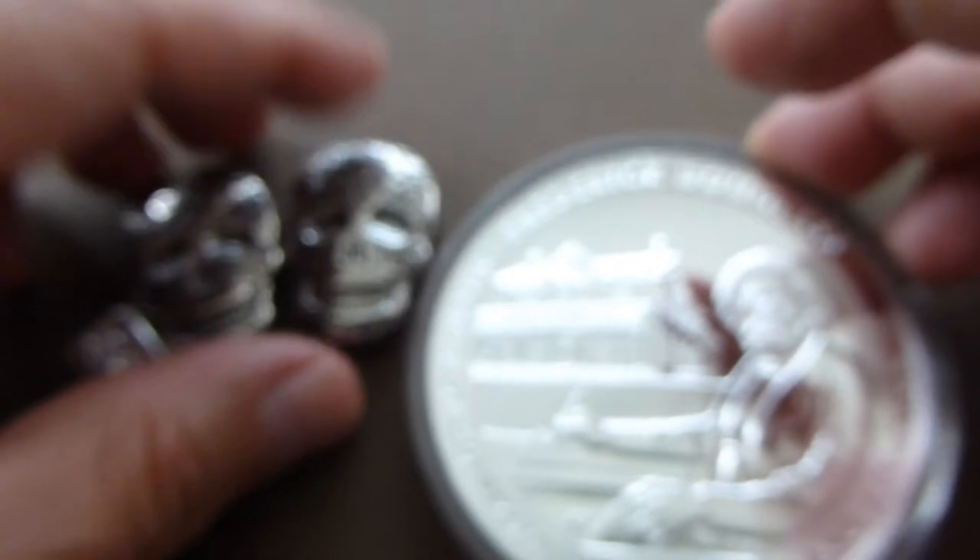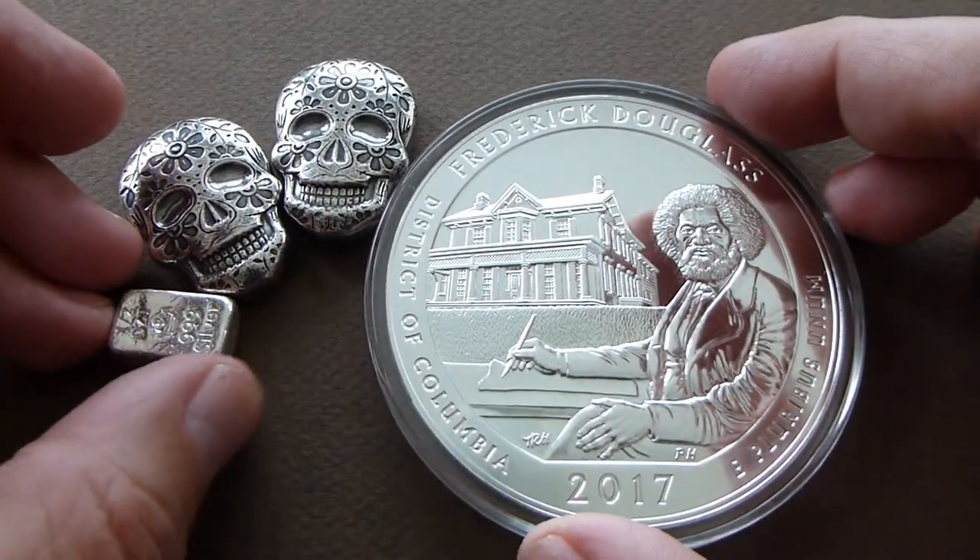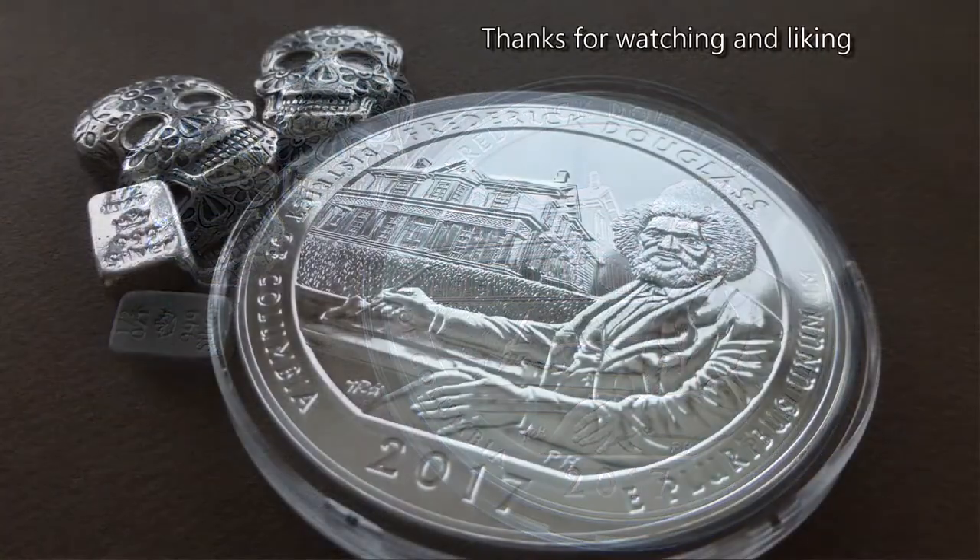These are some of the most recent pickups that I've purchased. Once again, thanks for watching.